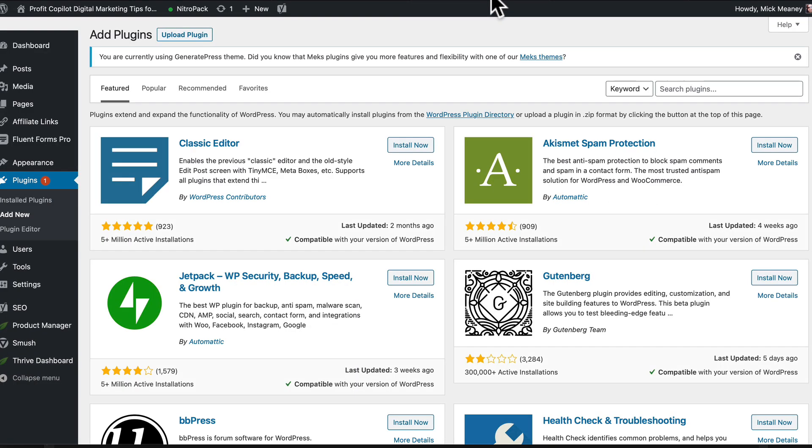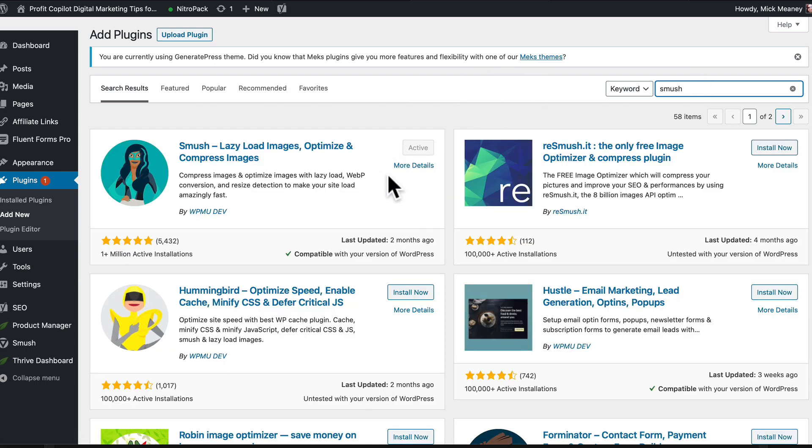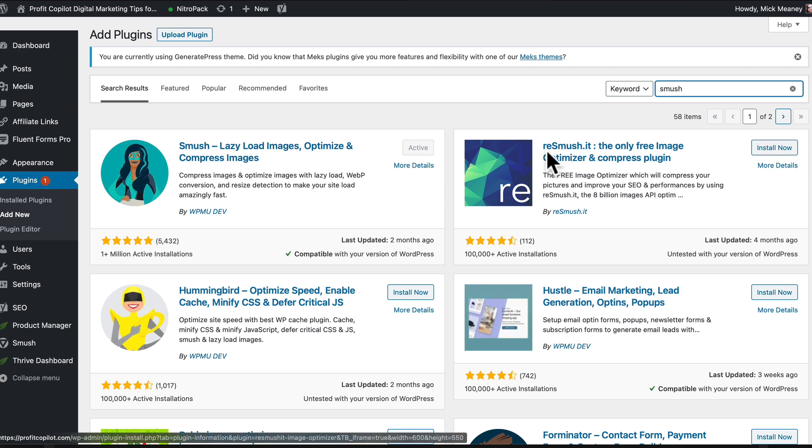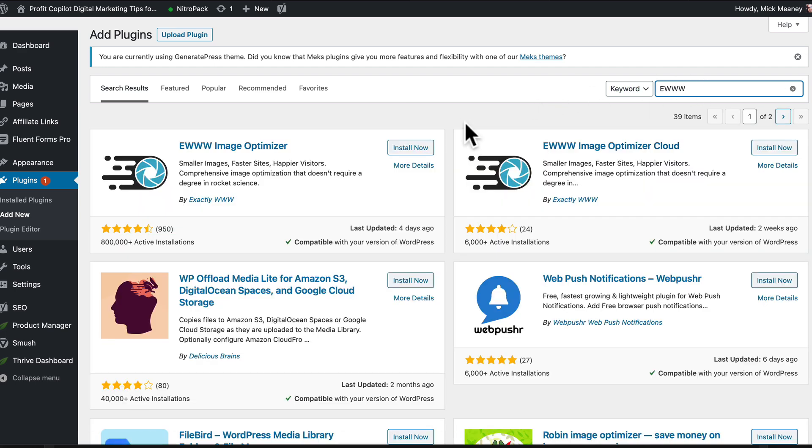Once you're happy with the file size, you can install a WordPress plugin to crunch it down even further. Go to the plugin section, Add New, and type in Smush. It will give you a couple of options: the Smush Lazy Load Images and Optimize Compressed Images plugin, or WP Smush.it. Choose whichever you prefer — both will do really well for you. Or there's the EWWW plugin, which will do a similar job.